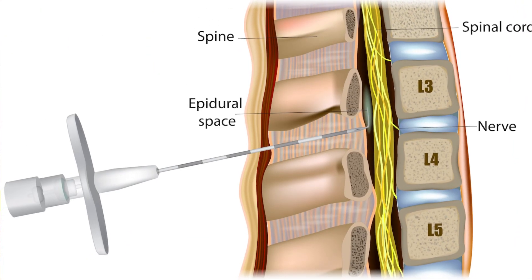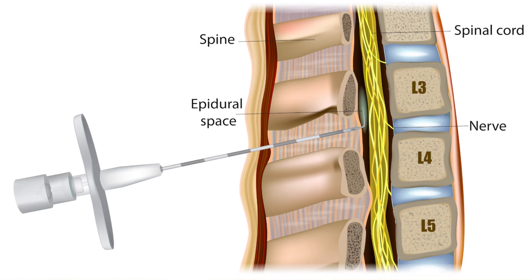In spinal anesthesia, we will inject a small injection in the middle lower back, the center of the spine. It is a small injection. We will also place an IV line, and then inject the anesthesia drug into the correct space.